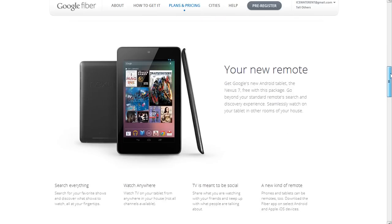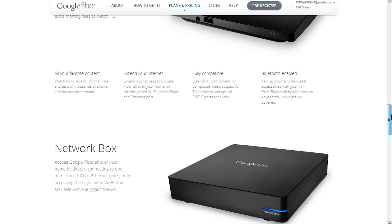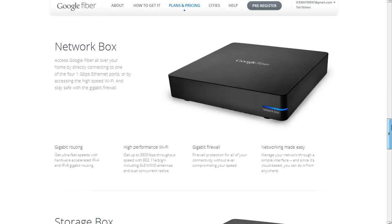Here's the fee schedule. You'll get up to one gigabit upload and download speeds, full channel TV lineup, a two-year contract with no data caps. You also get a Nexus 7 tablet which is your remote control for your TV, plus a TV box, storage box, network box, and one terabyte Google Drive — all for $120 per month, plus taxes and fees.